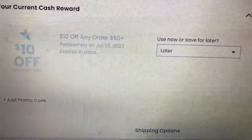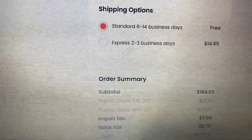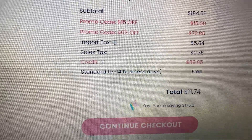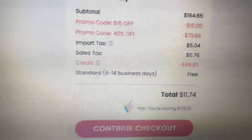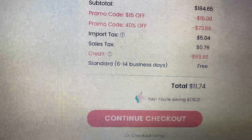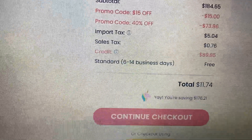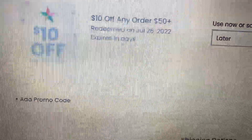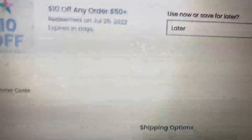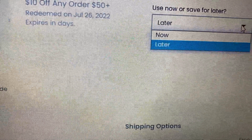This is how I save money — I don't be playing, you hear me. I got almost $200 worth of clothes, and I'm now trying to get $10 off to redeem some of my points. That's what that is right there — $10 off $50 or more. It says 'use now or save later,' so I'm gonna click 'now' and see.